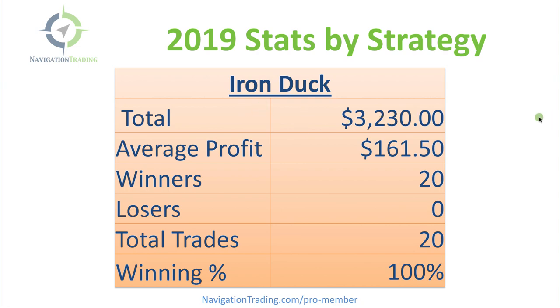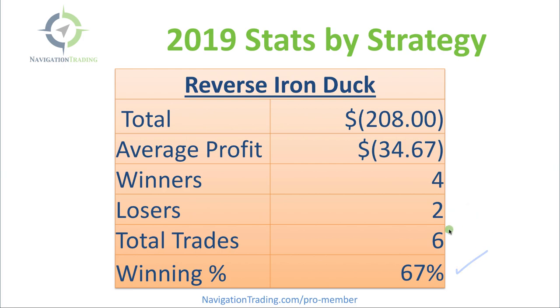Next, Iron Duck. We just rolled out our Iron Duck strategy to our members at the beginning of October, so this is really just since October. Total profit: $3,230. Average profit per trade: $161.50. 20 winners, zero losers — 100% winning percentage on our Iron Ducks. Reverse Iron Ducks, a little different story — we only did six since that October rollout. Total profit: negative $208, average profit negative $34.67. Still had a winning percentage, but overall losing on those six. Pretty small sample size, and I expect that to turn around when we look at the stats next year.